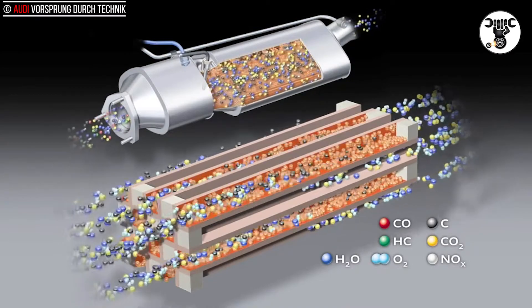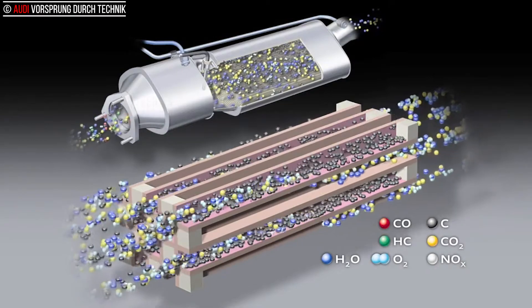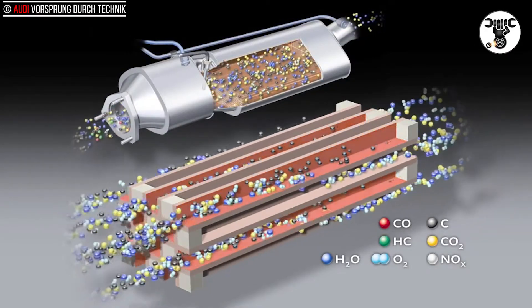they adhere to its porous wall, and are continually oxidized as energy is supplied and converted to gaseous CO2. The exact intervals depend on the way the vehicle is being driven.